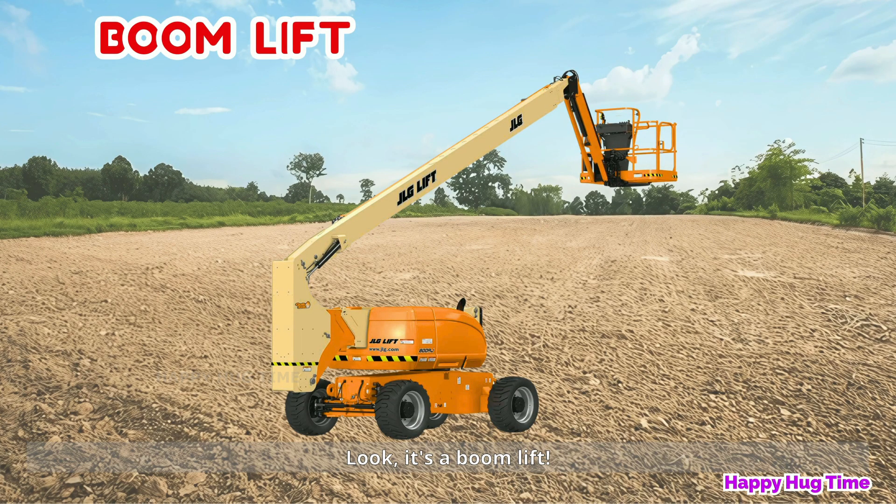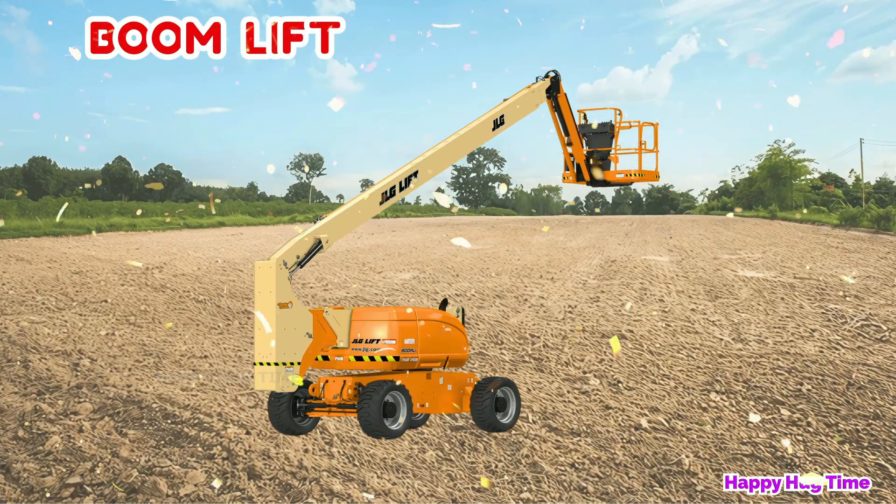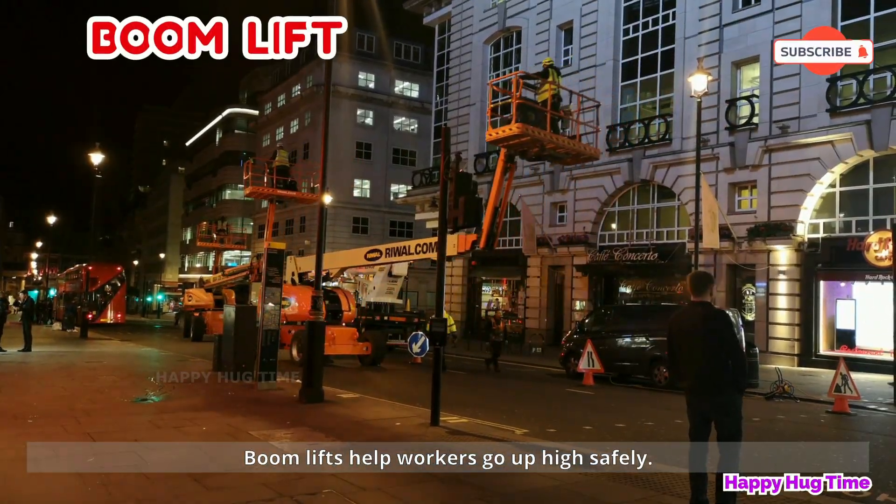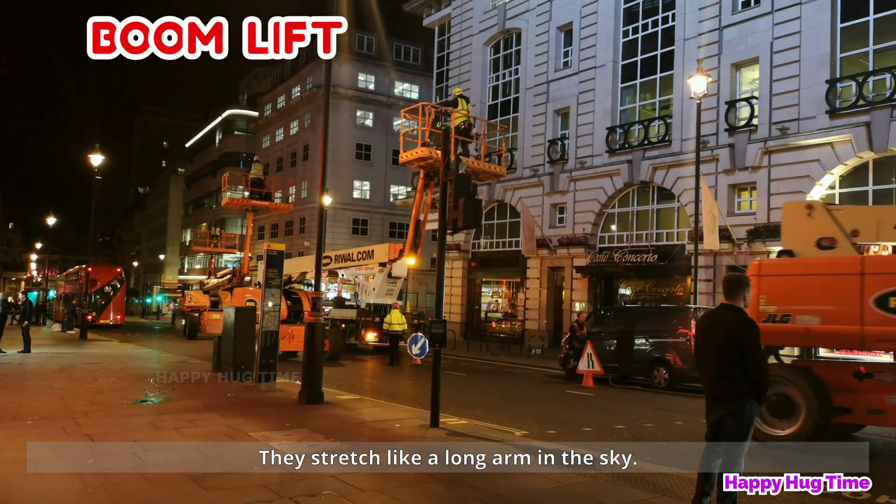Look, it's a boom lift! Boom lifts help workers go up high safely. They stretch like a long arm in the sky.